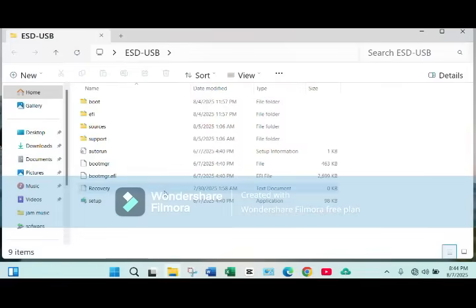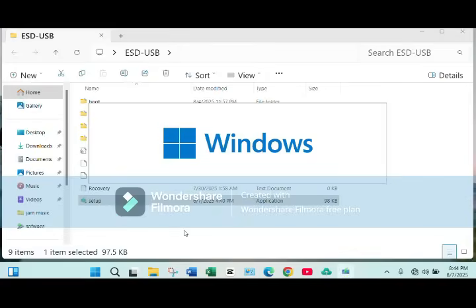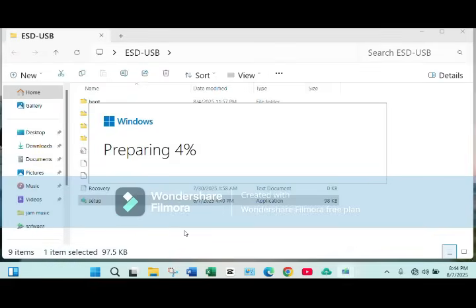Hey everyone, welcome to TechMossi channel. If you're trying to install Windows 11 and you're stuck with the dreaded message 'your PC does not meet Windows 11 system requirements,' don't panic. In this video, I'm going to walk you through a complete step-by-step process to bypass Windows 11 system requirements in 2025 — that includes TPM 2.0, Secure Boot, RAM, and CPU.